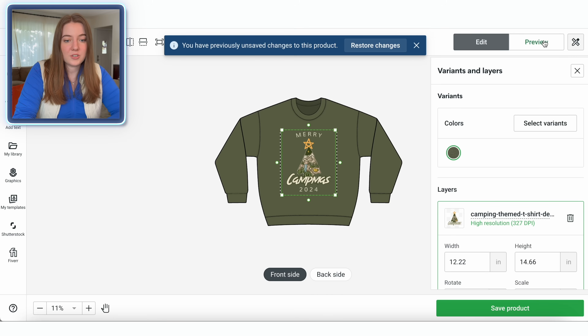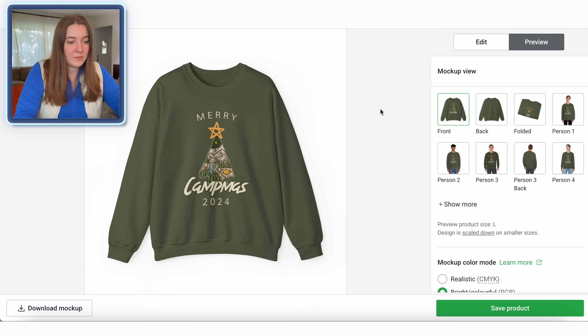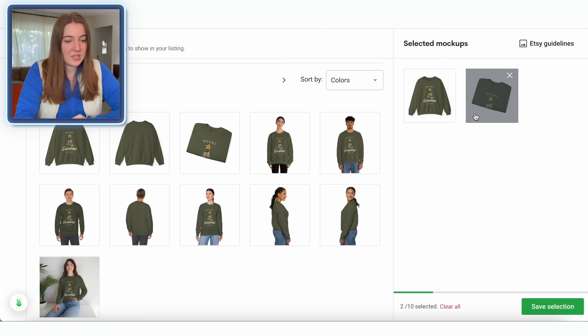All right, the placement looks good. So let's go ahead and preview that. These are very generic-looking mock-ups, so that's why it's really nice that we made our own mock-ups on Placeit — that's going to really help us stand out. So I'm going to save the product and keep these couple mock-ups here so people can really see the true color on Printify, but we're going to manually add those mock-ups we just made.